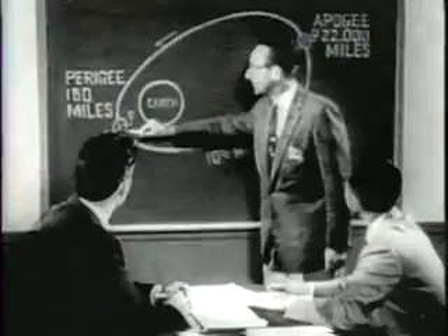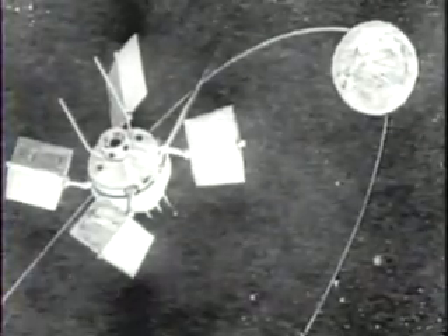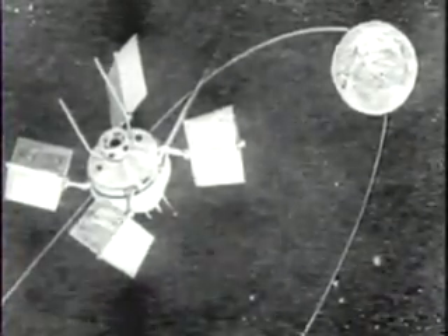The launching is flawless. Man's 14th space messenger to date goes into an elliptical path 150 miles from Earth at its closest, 26,000 miles out at its farthest point. The panel wheel satellite will remain in this orbit at least a year, continually drawing electricity from the sun's light to power its unique eye in the sky, probing the mysteries of the cosmos.